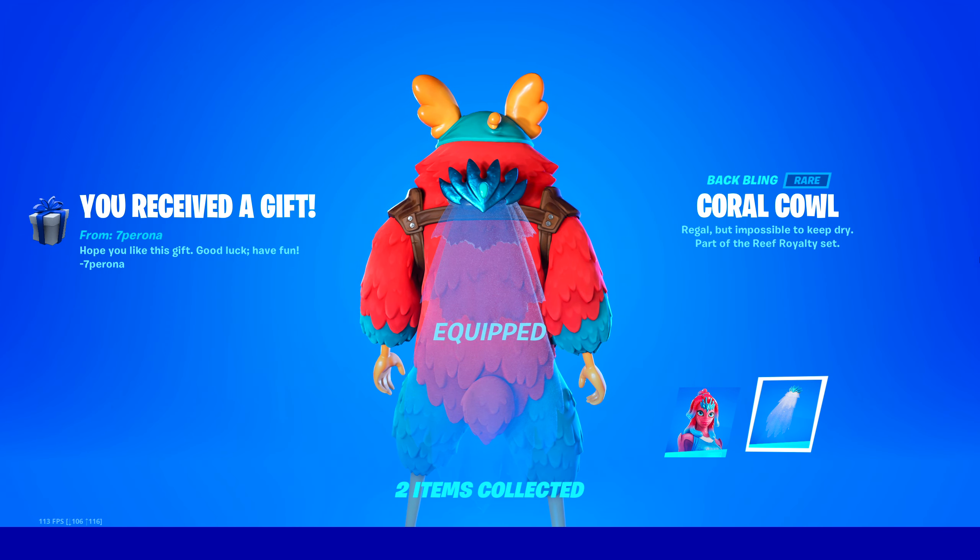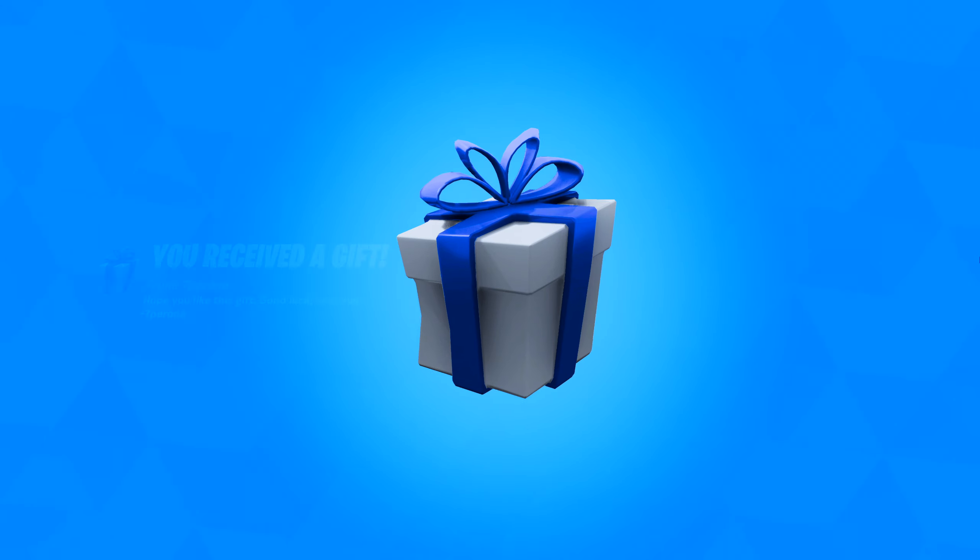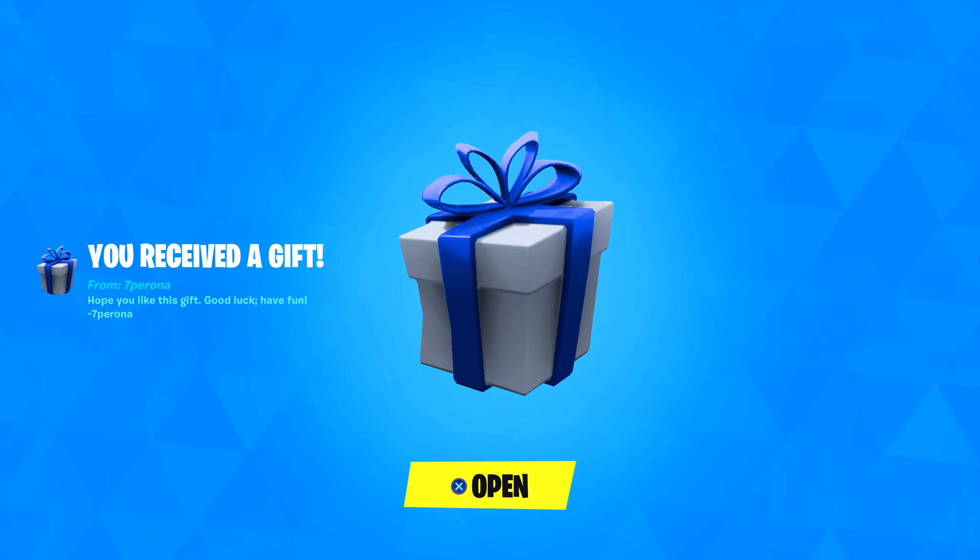We're gonna equip this immediately, everything in the set. Another gift from 7Pirona — wow, so kind.